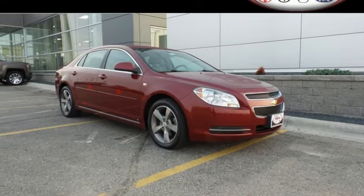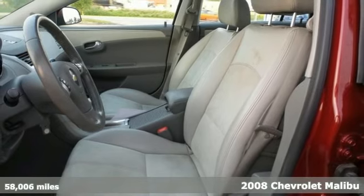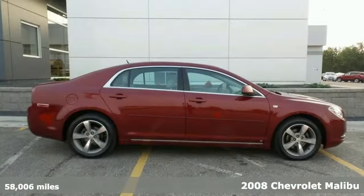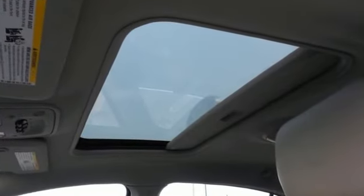It's a 2008 Chevrolet Malibu. Standard features in this sensational Malibu include variable power steering, a tire pressure monitor, radio data system, daytime running lights, and tilt and telescopic steering wheel.